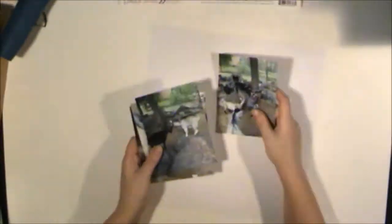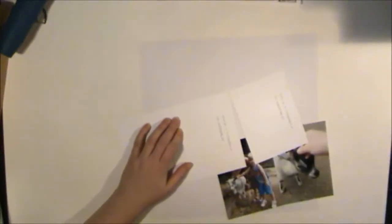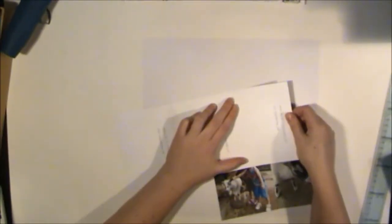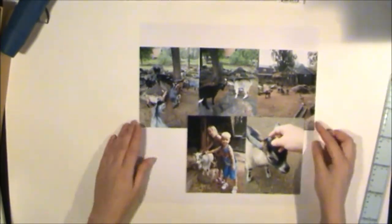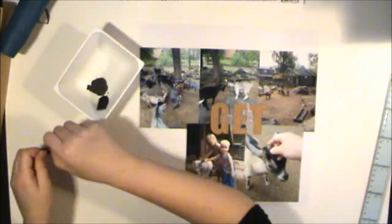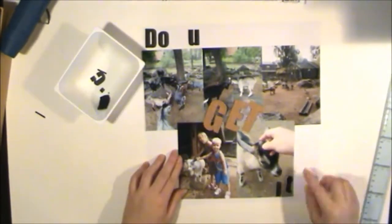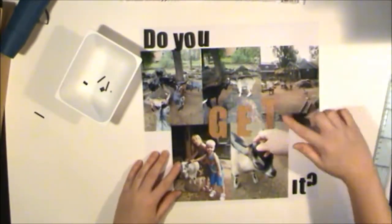Hello, this is Åsa. Now I'm going to share something that I don't really consider being a scrapbooking layout. It will be a page in my album, but it's not what scrapbooking is to me — more than it's photos on paper. When I think scrapbooking, I think embellishing. The embellishing is the scrapbooking for me. But now and then I get photos that I really want to have in my album, and to tell the whole feeling of the situation, I want to use many photos — so I make a photo page, like that.